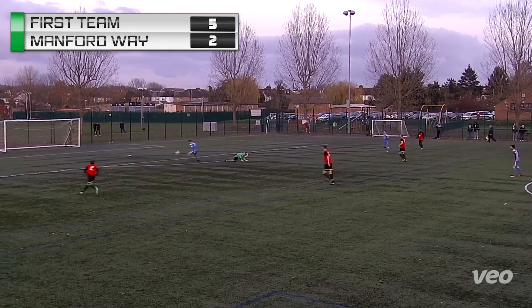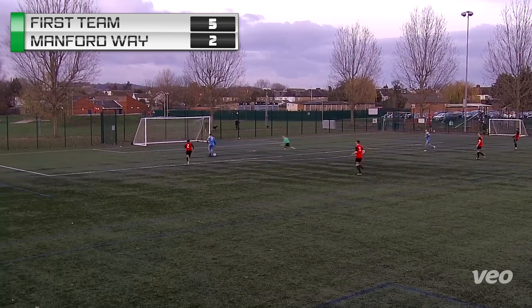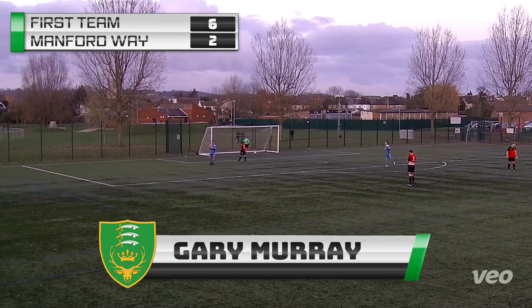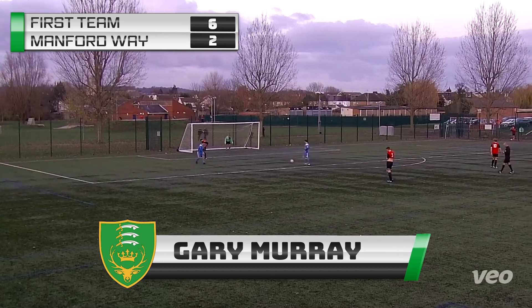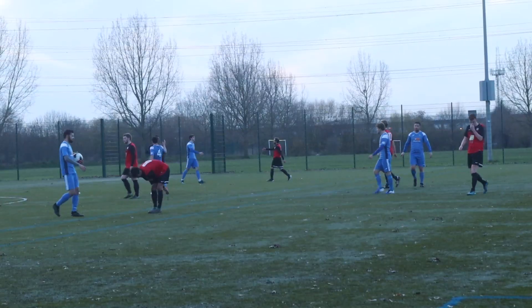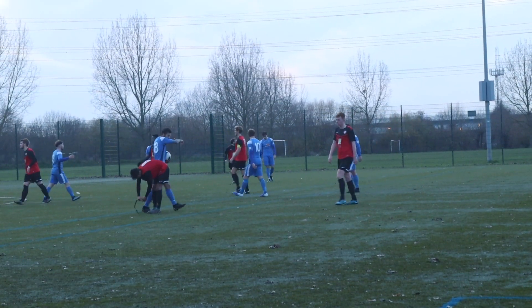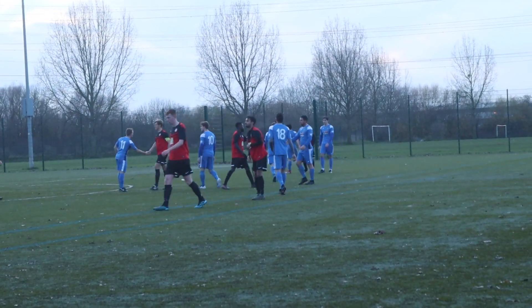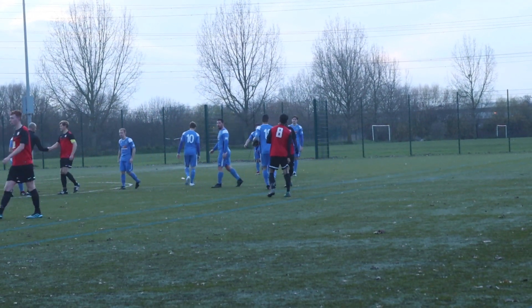A pass forward and it's Gary Murray to surely make it 6 — 6 goals for Chingford today! It's Chingford Athletic 6, Manford Way 2, and that is full time. A great three points once again for Chingford as they restore their lead at the top of the table.